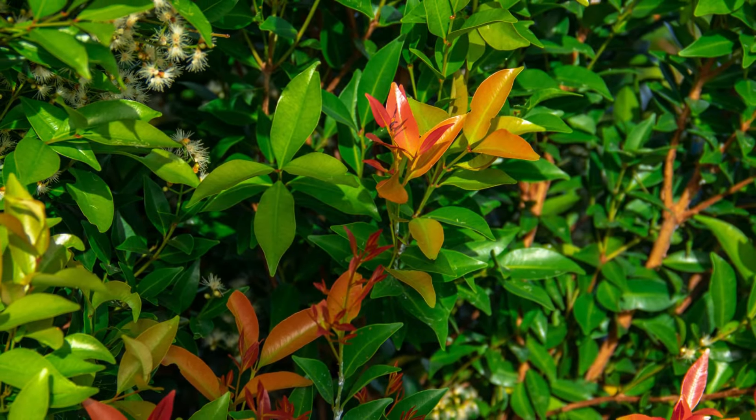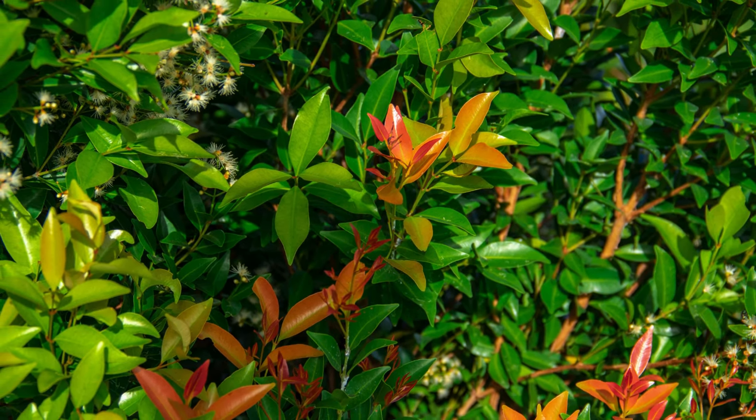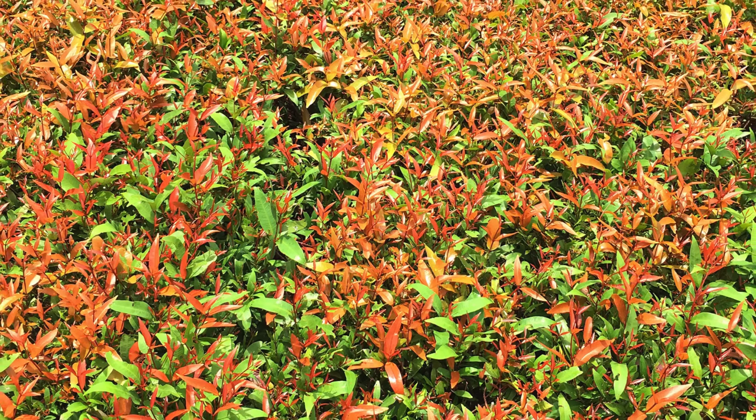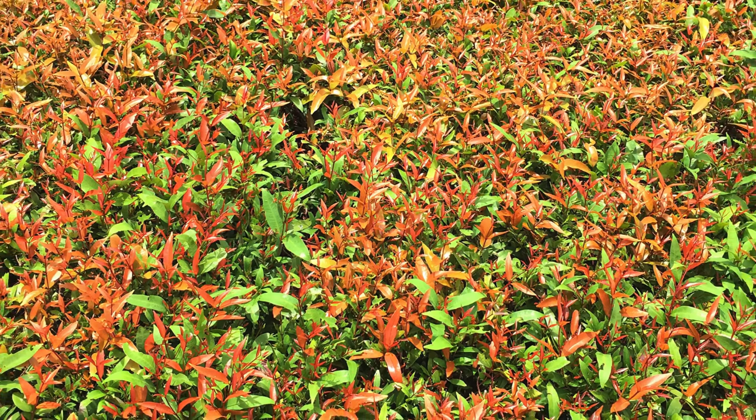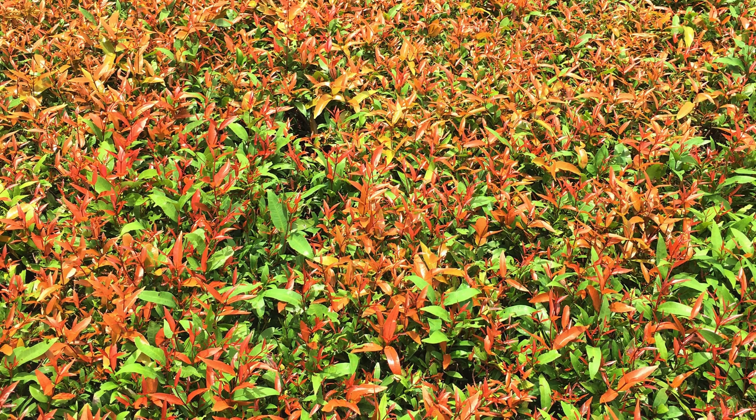Now let's talk about the lily pilly. These are incredibly popular Australian natives and for good reason. They're versatile, growing in various conditions and soil types. They're commonly used as hedges and make excellent screening plants. There are about 60 different lily pilly varieties native to Australia and Southeast Asia, plus a bunch of cultivars and hybrids.